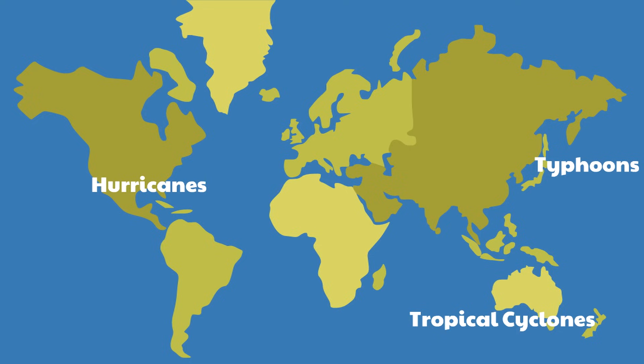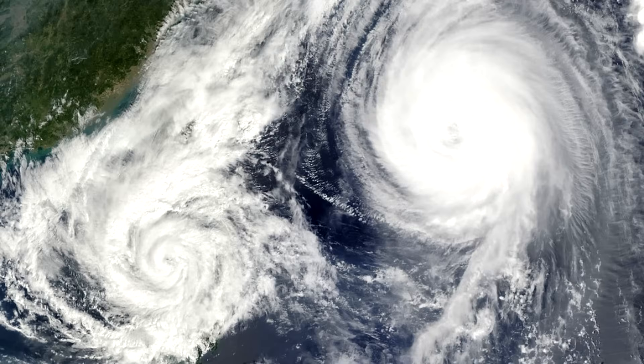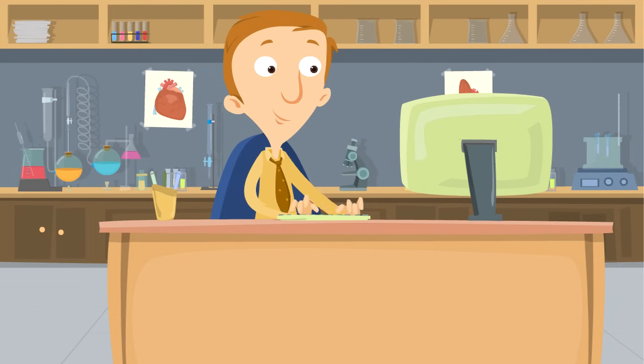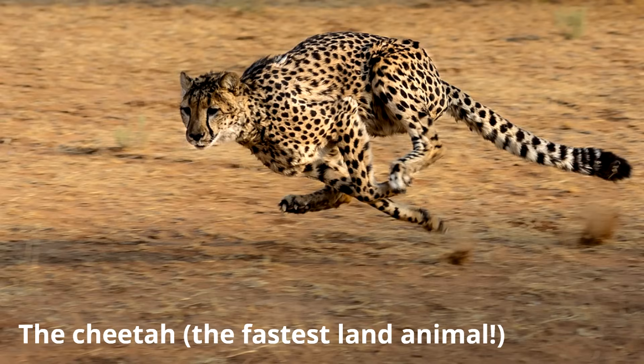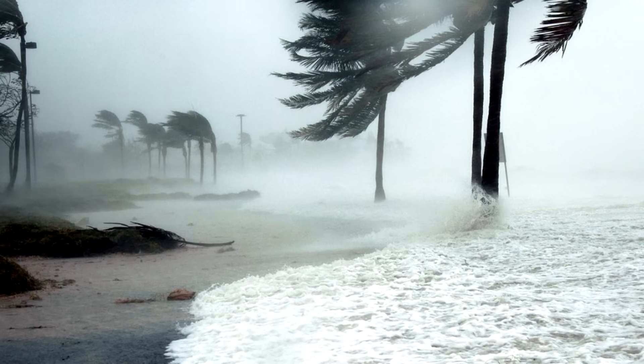For the rest of this video we're going to simply call these fast moving storms hurricanes. We mentioned that hurricanes are fast — the winds move quickly — but just how fast are hurricanes? Hurricanes are so fast that they move faster than cheetahs, and cheetahs are the fastest moving land animals in the world. In fact, hurricanes can move as quickly as 75 miles per hour or even faster, which is what makes them so dangerous.